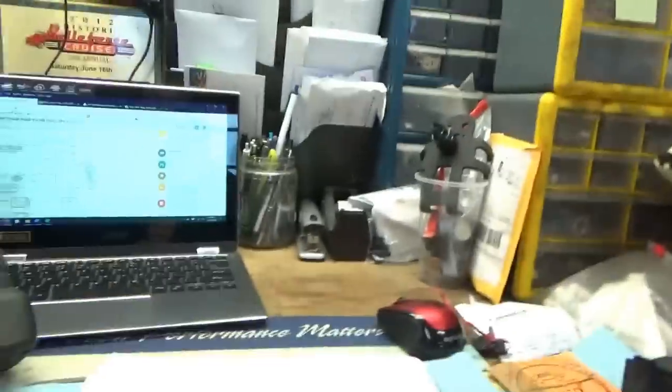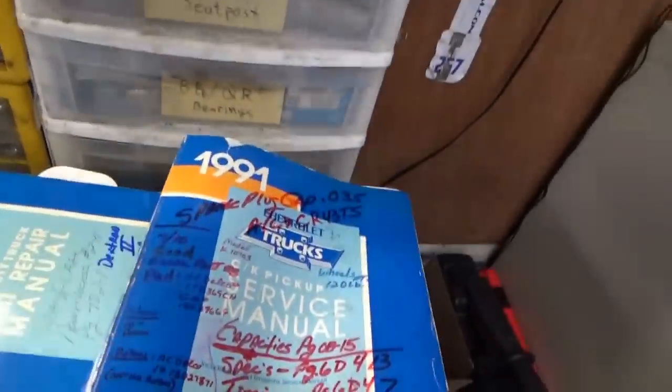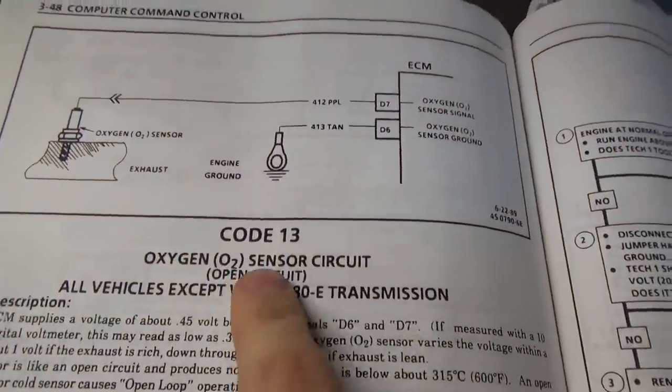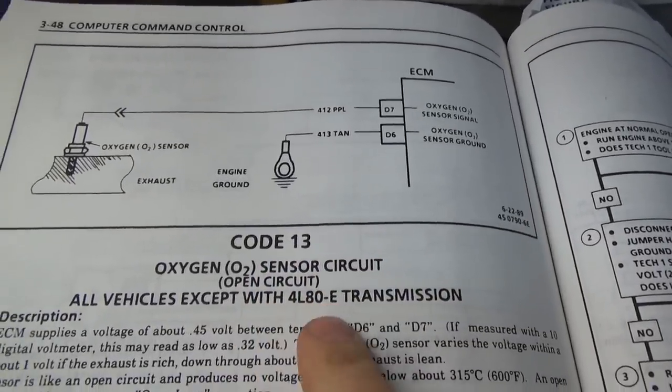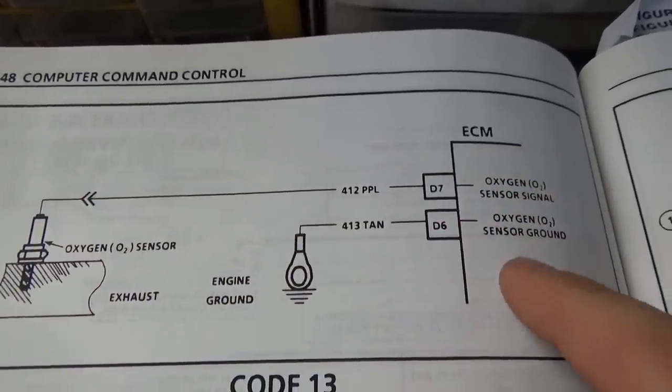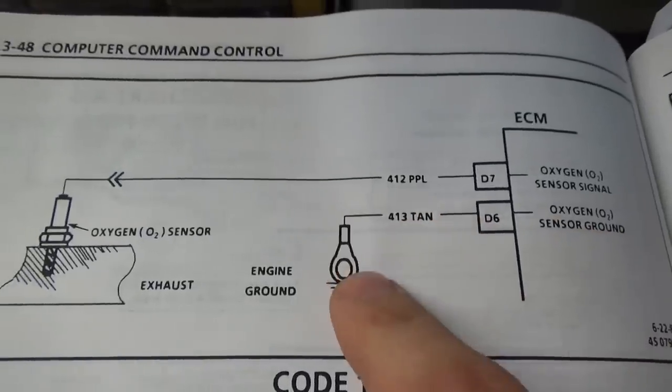We saw the oxygen sensor had activity when driving. Remember, this is a single-wire sensor and it needs to be hot to properly operate. Otherwise it's sending a very weak signal — and how can that signal be skewed by the PCM? The owner was kind enough to include the factory repair manuals. Looking up the flow chart for code 13, oxygen sensor circuit: there's a single wire from the ECM, and an O2 sensor ground tied to the engine.